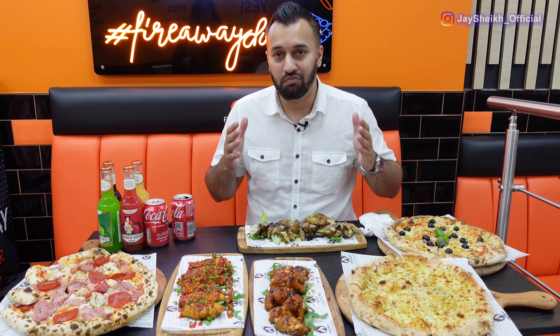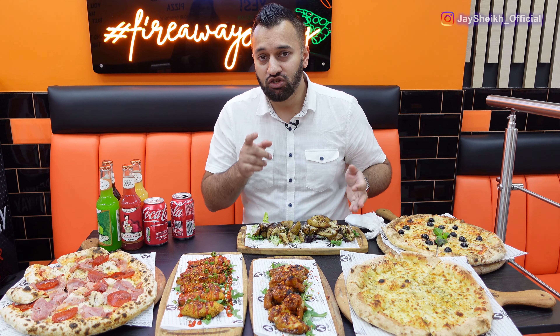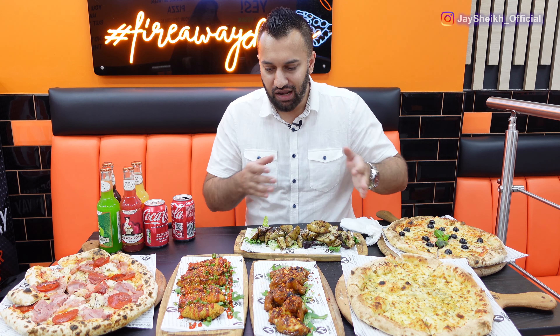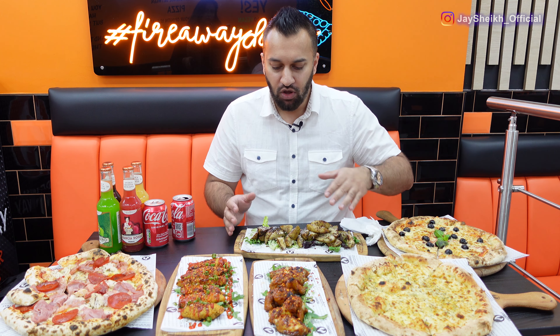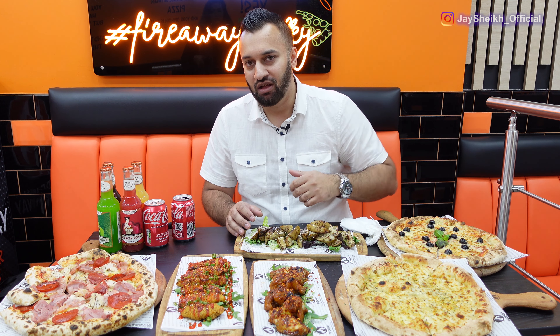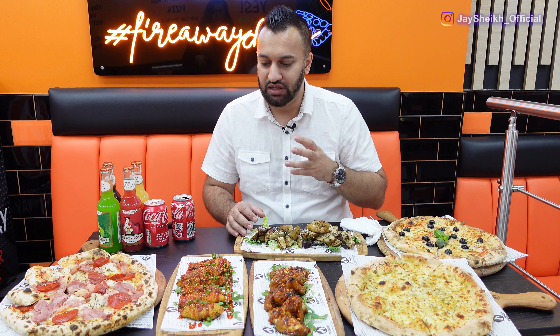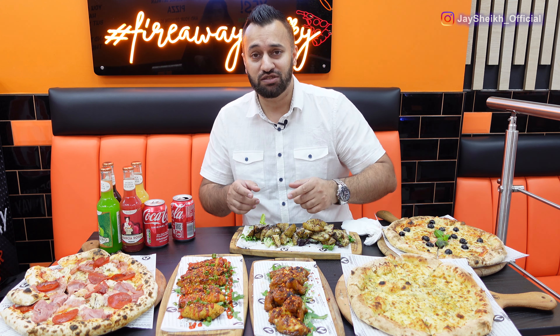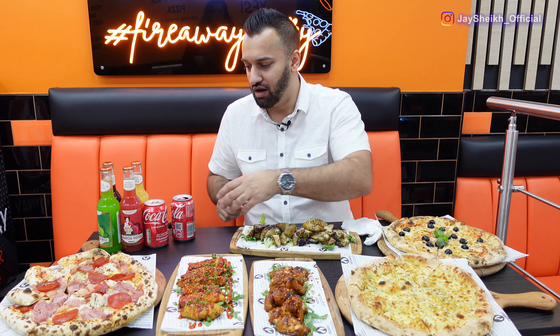The food has arrived and it looks fantastic. Full marks on presentation — it has come out on wooden boards. The sides are all presented on a bed of either lettuce or rocket, which is always my favorite. We're going to dig in now. This is going to be a quick review because I am actually starving.